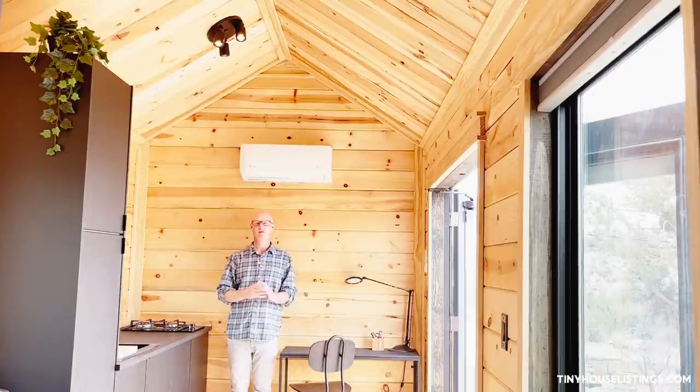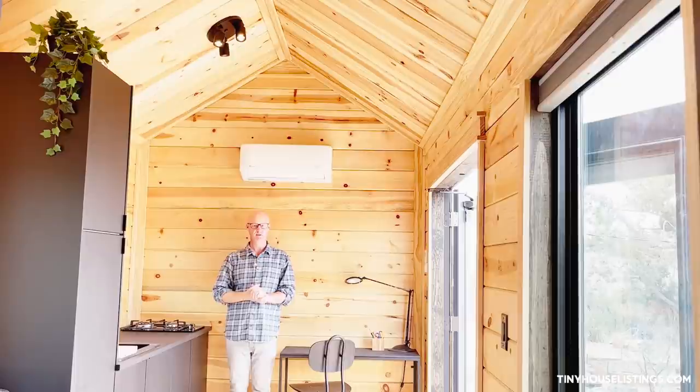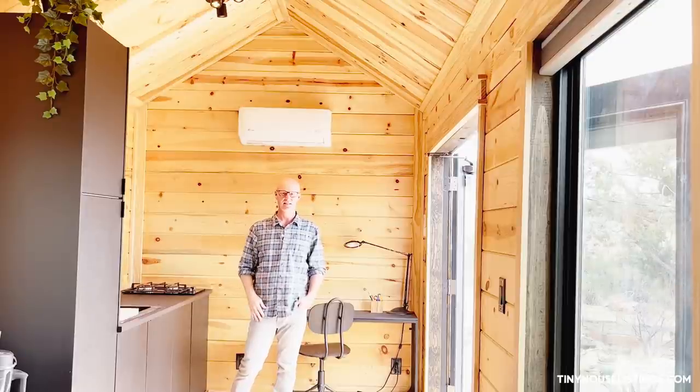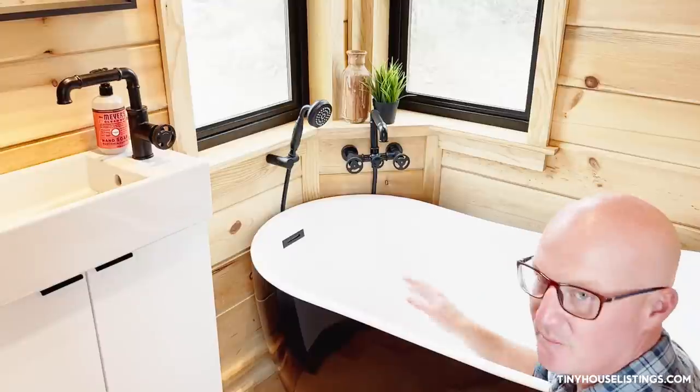If you were to ask my number one favorite feature of the tiny house, I would say it's the high ceilings. The high ceilings give you the feeling throughout the cabin that you're in a much bigger space than you are. Even though it's only 160 square feet, you feel like you have room to move around. When we designed this, our overwhelming thought was to make the space feel big, because big feels comfortable. Taking the loft out and keeping the ceilings high gives you that feeling.